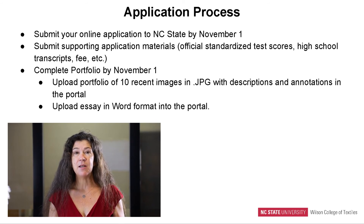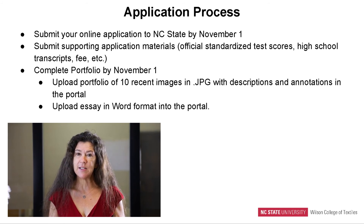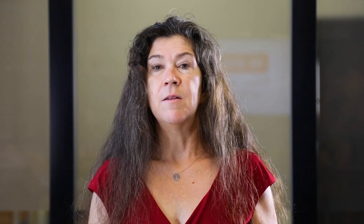At the same time, to be admitted to FTD, you have to go through a rigorous and competitive process. The first step is uploading your portfolio also by November 1st. This involves putting together a portfolio of 10 recent images of your creative work in JPEG format with descriptions and annotations in the portal. We also have an essay that you need to write, in Word format, submitted into that platform. All of that material is due by November 1st if you want to be considered for the university and for our FTD program.